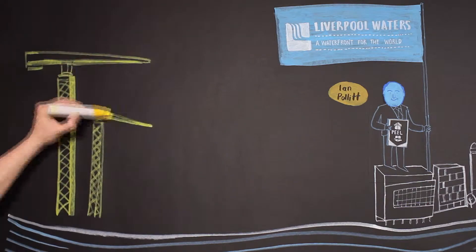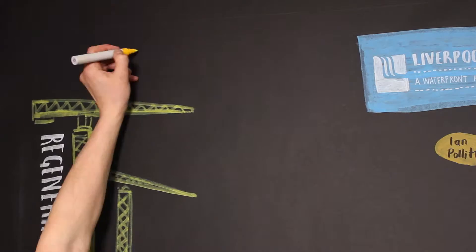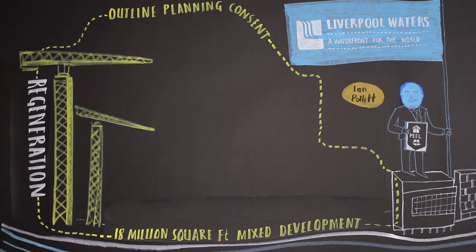The project will see the regeneration of 150 acres of derelict dockland that has remained vacant for many years. In 2013, Peel secured outline planning consent for 18 million square feet of mixed-use development contained within 88 plots.